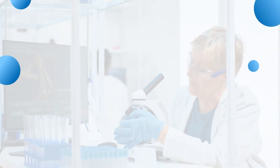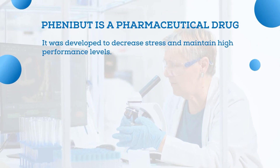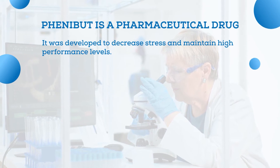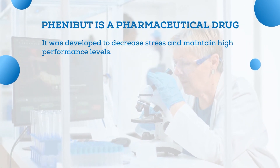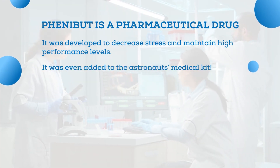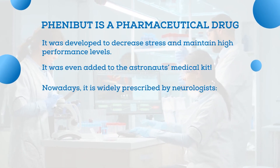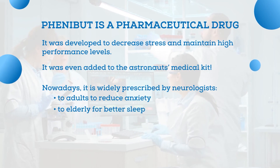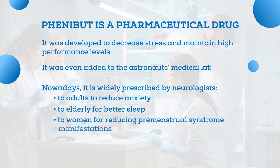We would like to remind you that Phenibut is a pharmaceutical drug. It was developed in the Soviet Union as a preparation intended to decrease stress while maintaining high performance levels — something that could not be achieved with regular tranquilizers. Phenibut was even added to the Russian astronaut's medical kit. Nowadays, it is widely prescribed by neurologists to adults to reduce anxiety, and even to children and the elderly for better sleep, or to women for reducing premenstrual syndrome manifestations.